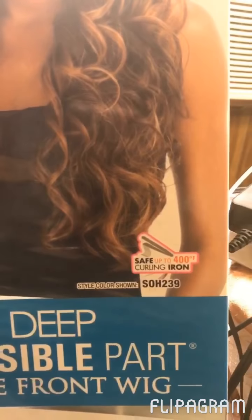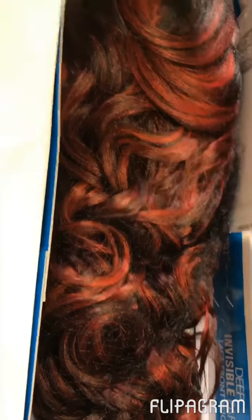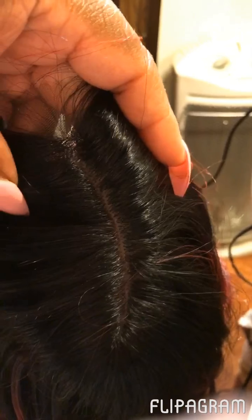The one that's shown is actually the SOH 239 which I also have, and I have a review in that color as well. Look at those beautiful colors. That red is just so beautiful. All the extra paper, and as you can see there's a little lace that has to be cut. This is how it looks fresh out of the box.